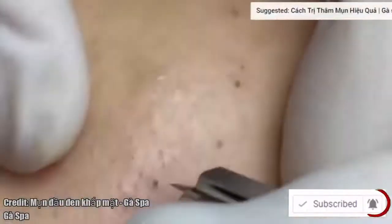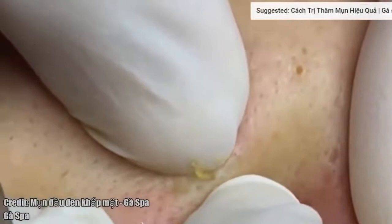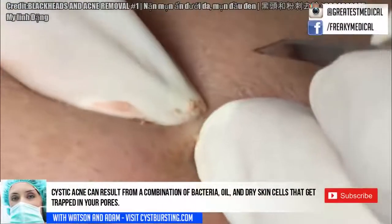Cystic acne is the most serious type of acne. It develops when cysts form deep underneath your skin. This can result from a combination of bacteria, oil, and dry skin cells that get trapped in your pores.